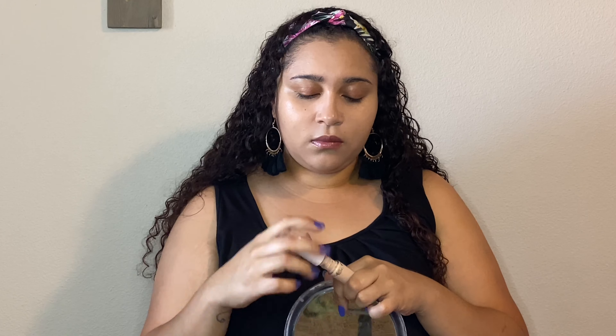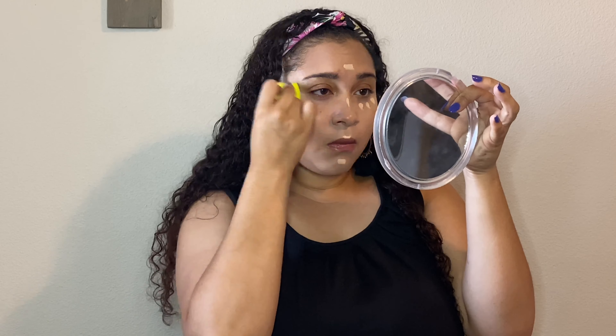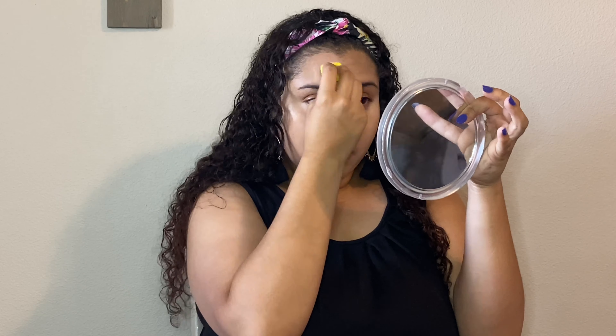For my concealer, I'm using my Elf Hydrating Camo Concealer. Now I'm using my Wet and Wild concealer to go ahead and prime my eyelids. I did put a good amount underneath my brows because those babies need to be done.